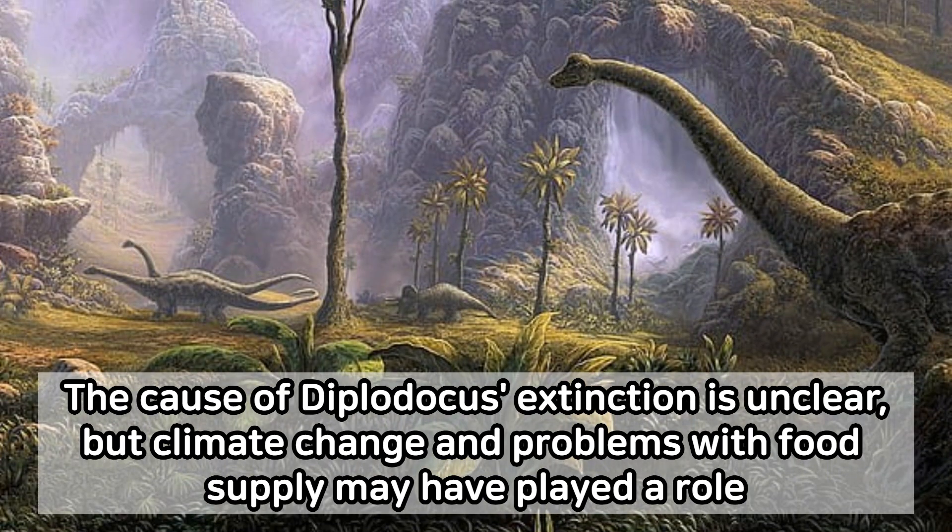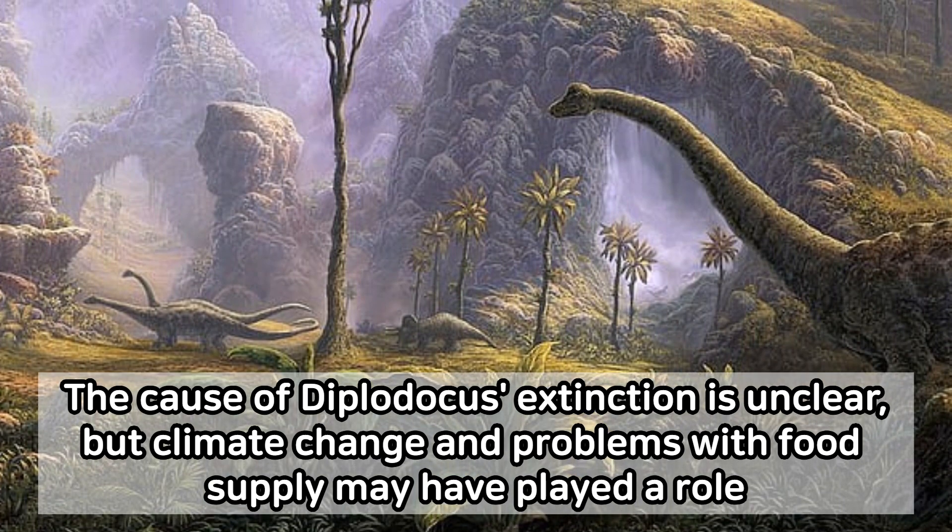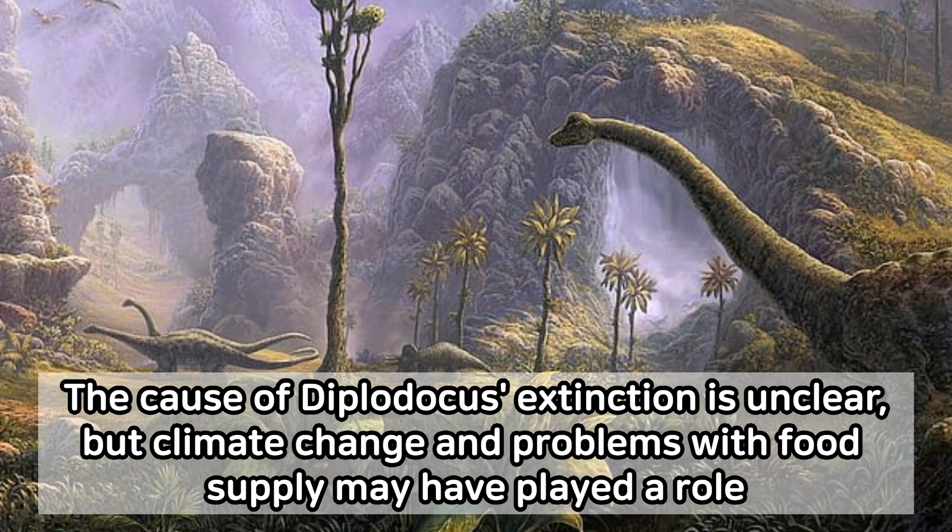The cause of Diplodocus extinction is unclear, but climate change and problems with food supply may have played a role.